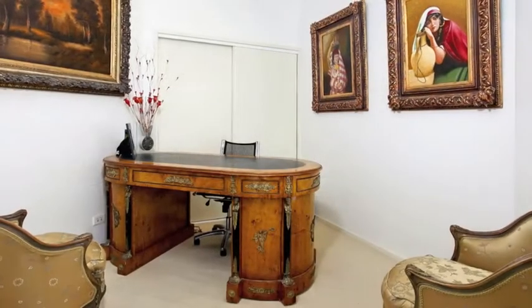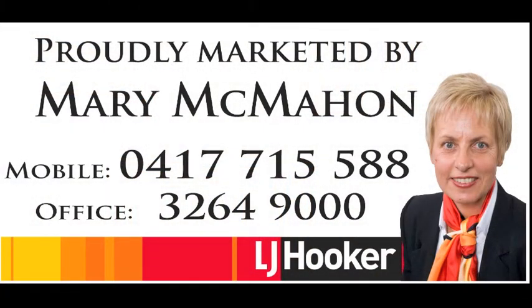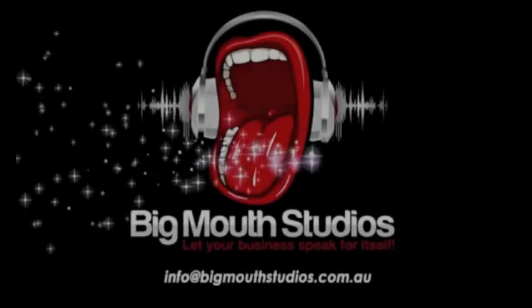This family home also has a private backyard and offers easy access to parks, public transport and the gateway arterial.